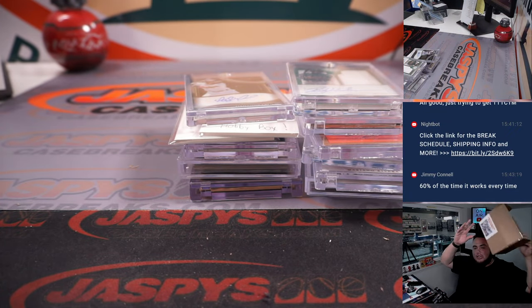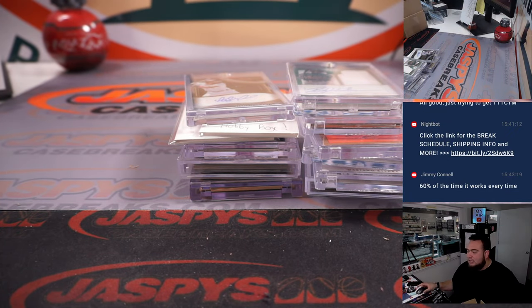Empty box here, guys. Thank you guys so much. We've got number six in the store — let's get another one going. Thank you, thank you, thank you.